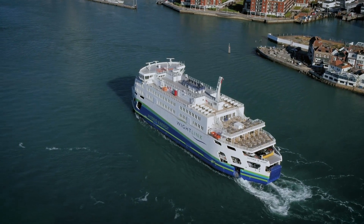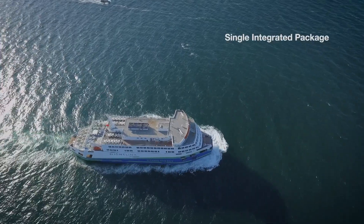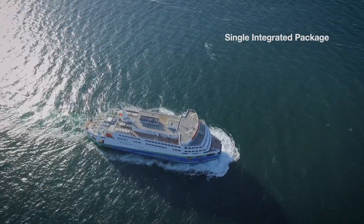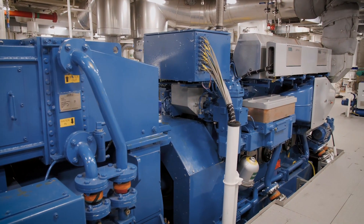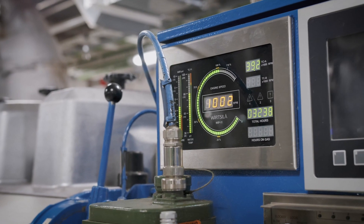From the very first step we were very keen on making sure that we had one integrated package. Wärtsilä supplied the whole propulsion package — from the propellers and the main engines to the generators and the hybrid power drives — and that made sure that everything integrated as smoothly as possible on startup.